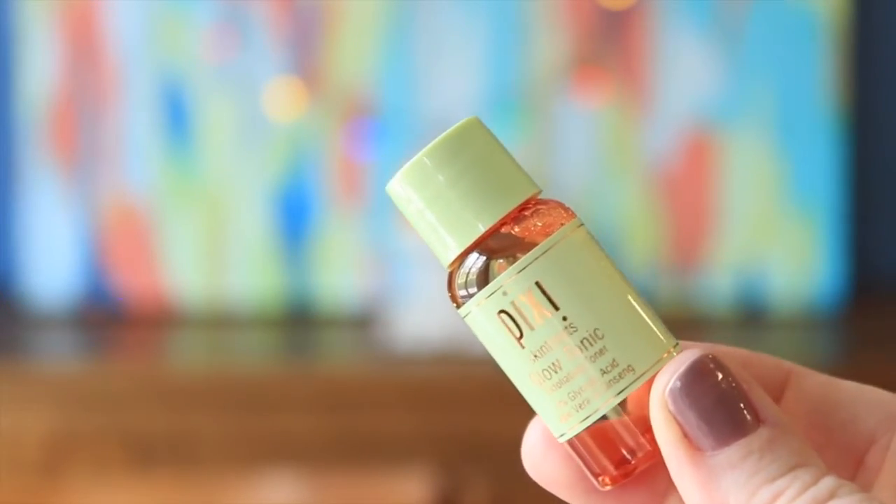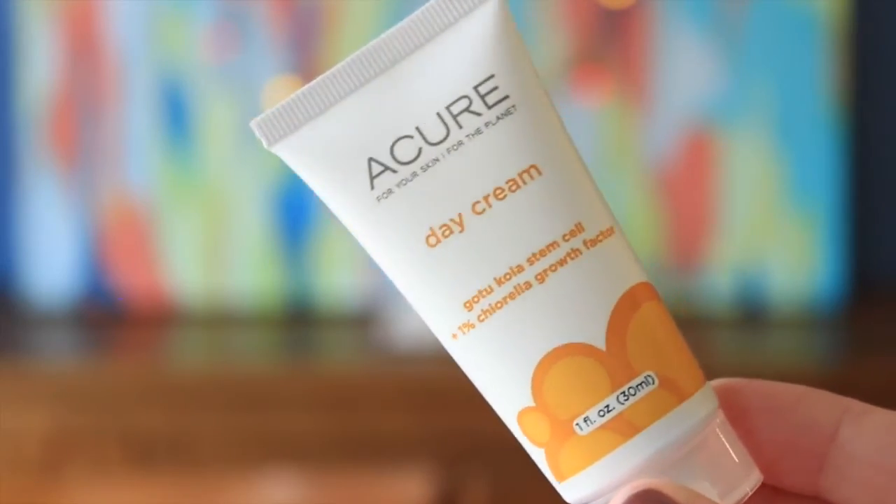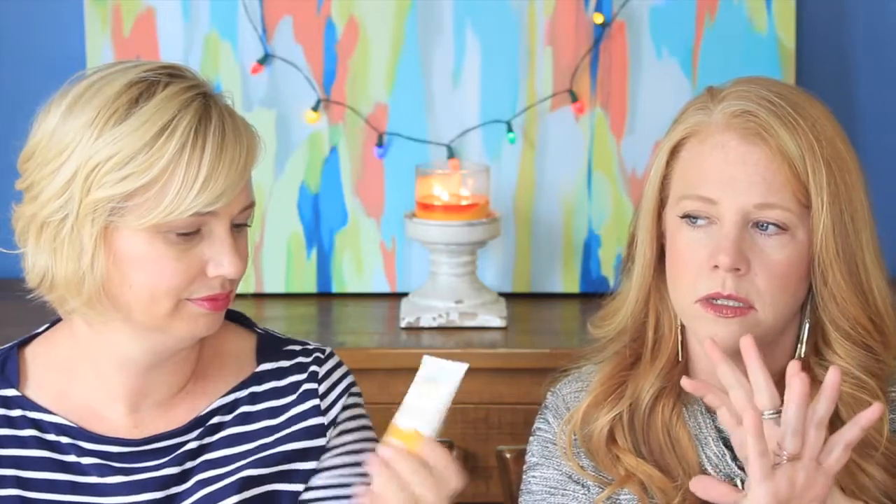This is the Pixi Skin Treats Glow Tonic Exfoliating Toner — I have this! Do you like it? Yes, I love it, it's almost gone. 5% Glycolic Acid. It's really great. This is a Target Beauty Box staple.